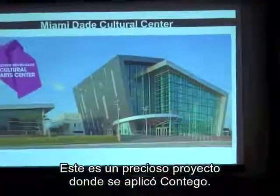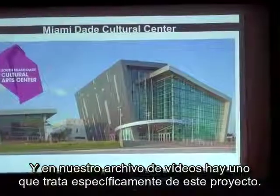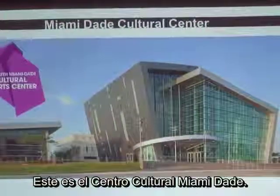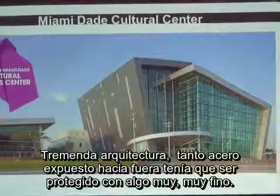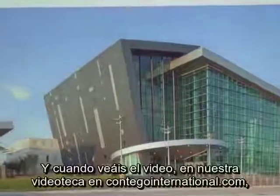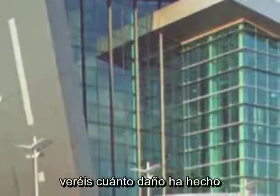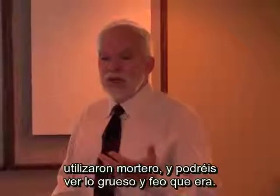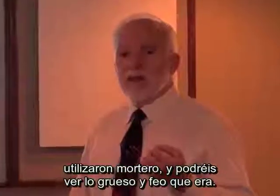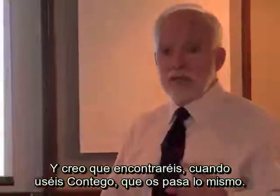This is a beautiful project where Contigo was applied — the Miami-Dade Cultural and Arts Center. There's a video in our video library at contigointernational.com that talks about this specific project. The dramatic architecture means all of that exposed steel needed to be protected with something very, very thin. The video shows the damage done by old-style fireproofing originally applied — then when they peeled that off, they went to a heavy mastic that was thick, ugly, and unacceptable. Then they discovered Contigo.